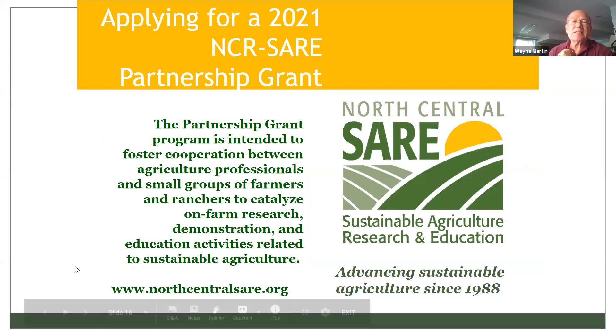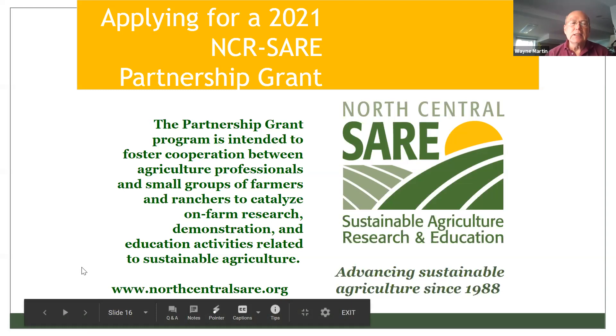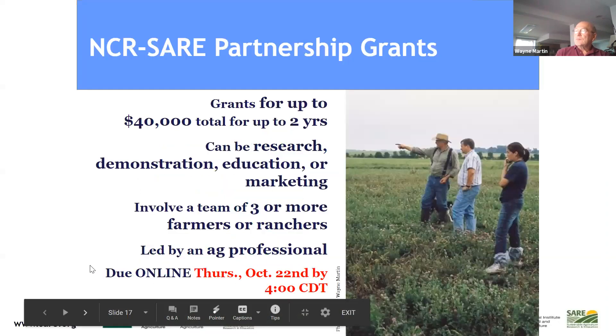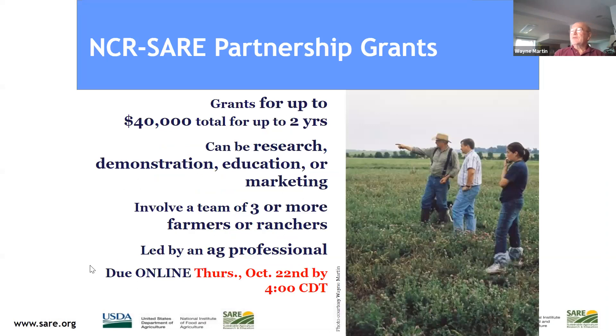Wayne also briefly covers the Partnership Grant, a larger version of the Farmer Rancher Grant with distinct differences: an ag professional must be involved and must be the person to submit the grant, it can be for a larger amount of money, and it must have at least three farmers involved. The deadline for this grant is October 22nd — just a couple of weeks away — so you need to focus and connect with people right away.